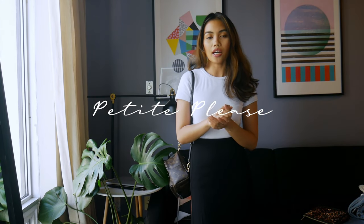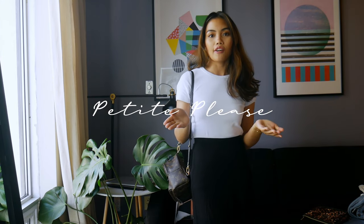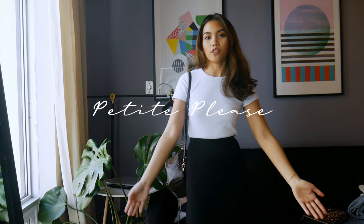Hi everyone, my name is Emily and today I'm gonna give you six outfits using neutral colors to maximize your workout.